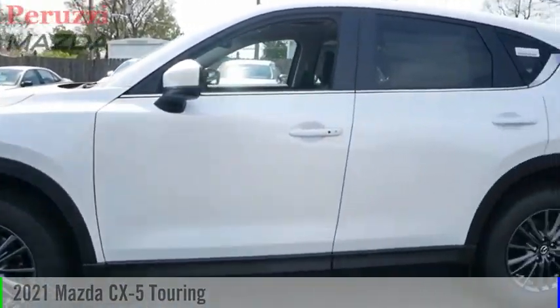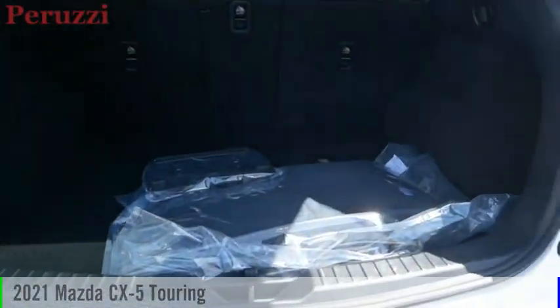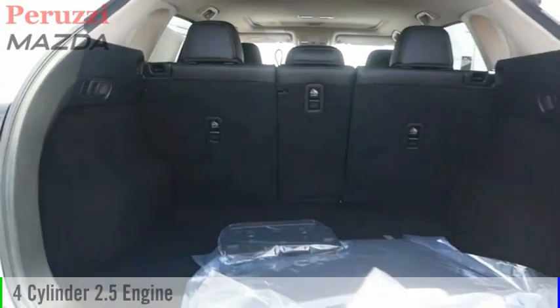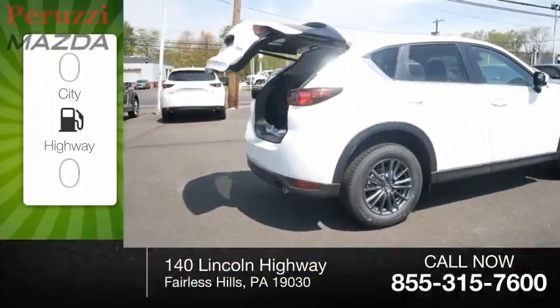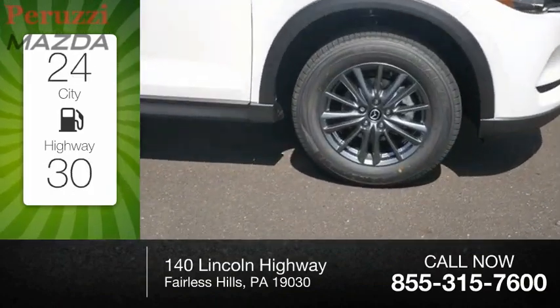Stop by and take a look at the 2021 CX-5. This vehicle is powered by an all-wheel drive, four-cylinder, 2.5-liter engine, and comes with an automatic transmission. Great fuel efficiency saves you money by requiring fewer trips to the gas station.